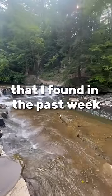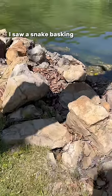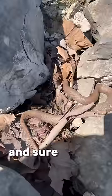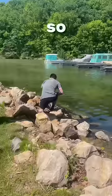These are all the cool animals that I found in the past week. I saw a snake basking on the rock, so I wanted to get a closer look at it. I had a pretty good idea of what kind of snake it was, and sure enough, it was exactly what I thought it was. So I grabbed it.